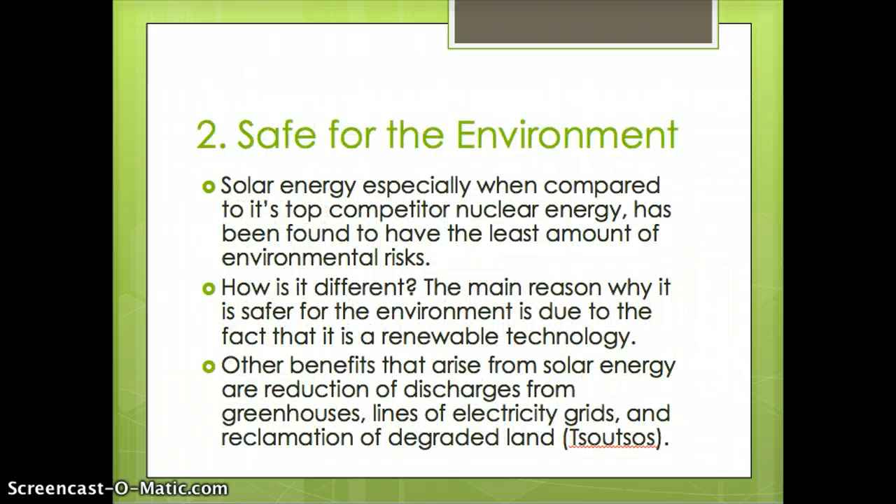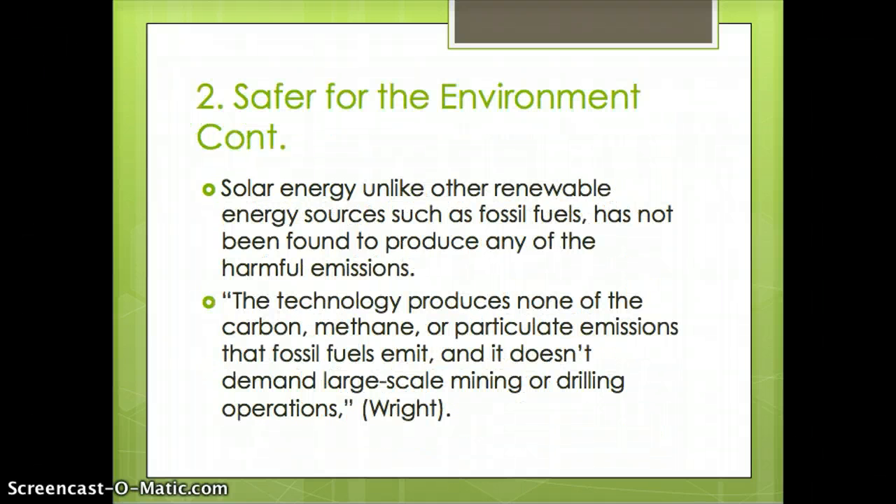Another benefit of solar energy is how safe it is for the environment. Solar energy, especially when compared to its top competitor, nuclear energy, has been found to have the least amount of environmental risks, while nuclear energy has been found to be at the top when it comes to risking the lives of people living nearby and to the environment itself. Solar energy is different primarily because it is a renewable technology, and other benefits include reduction of greenhouse gas discharges, fewer electricity grid lines, and reclamation of degraded land.